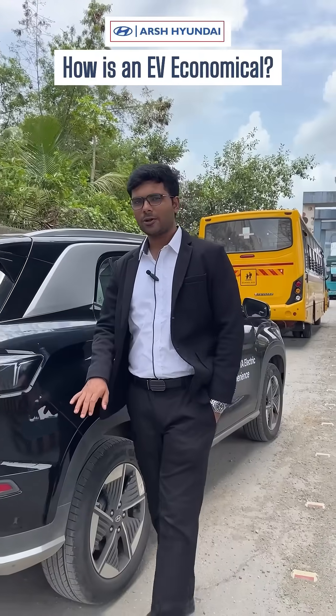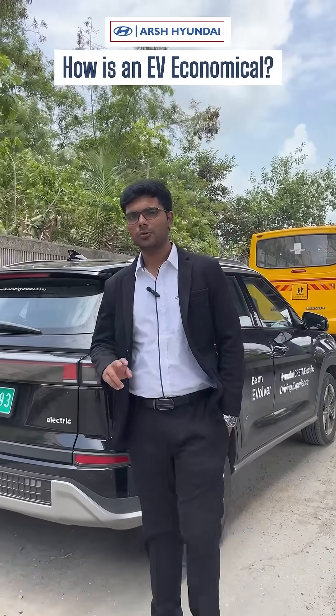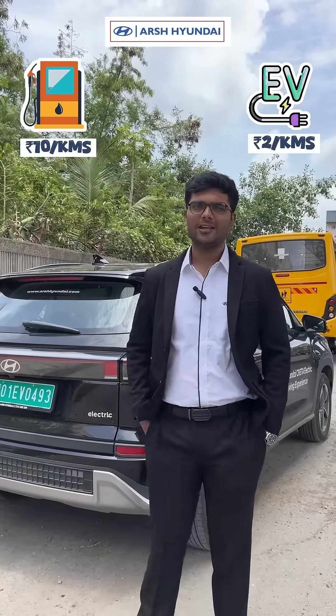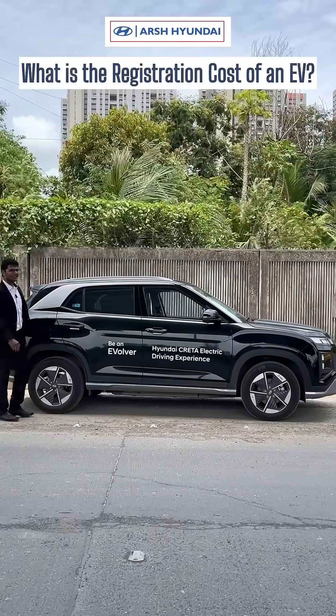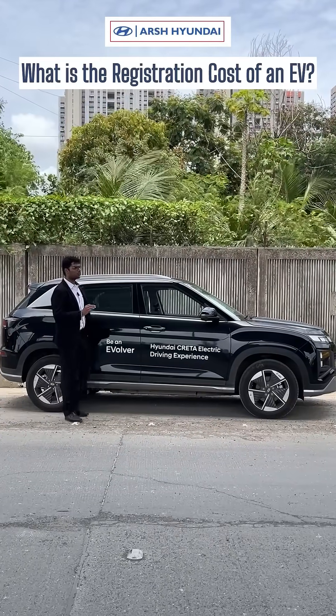The first question is the cost. The running cost of an EV is approximately 2 rupees per kilometer, whereas the petrol variant is around 10 rupees. While the petrol or diesel Creta would charge around two lakh rupees for registration, this EV only costs five thousand rupees.